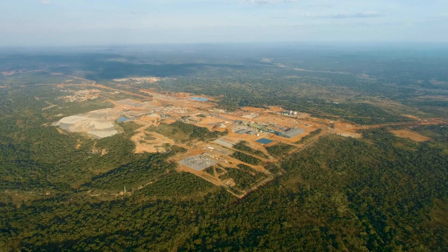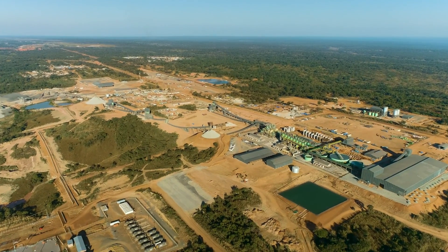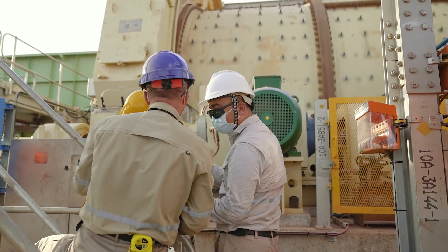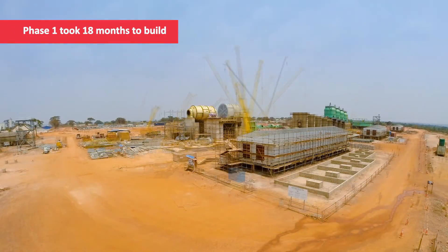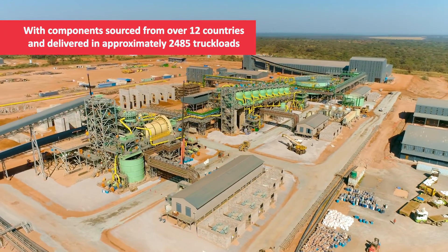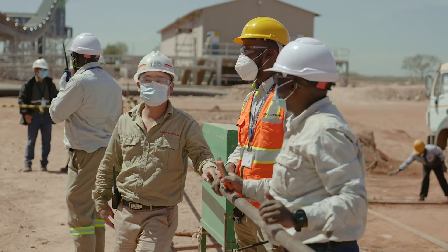After several decades of determined exploration and over two years of construction, Kamoa Copper is ready to commence copper production with the hot commissioning of the Kakula Concentrator. The Concentrator itself took 18 months to build, with components sourced from over 12 countries and delivered in 2,485 truckloads — a significant achievement in the midst of a global pandemic.